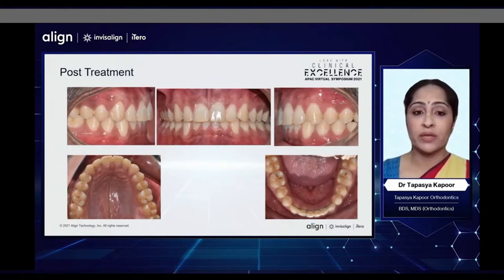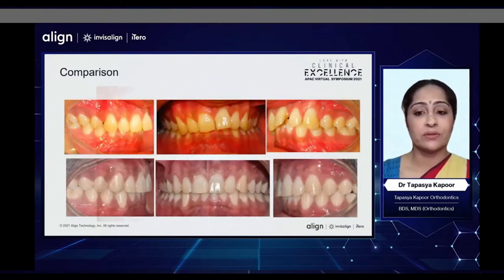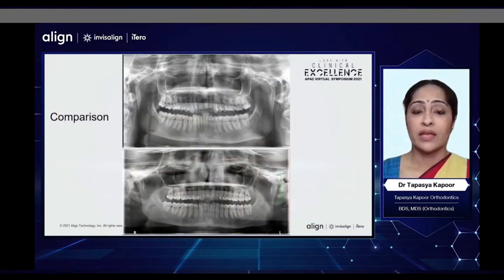This is how he looked post-treatment. We did achieve ideal overjet and overbite, good inclinations, good torque, good cant correction, and well-coordinated arches — and he was a much happier and much more smiling patient at the end of treatment. These are his comparison intraoral, occlusal, and extraoral photographs. If you look at his comparison OPGs, we can see that we did achieve good root uprighting of the upper incisors and canines and also good leveling of the curve of Spee.